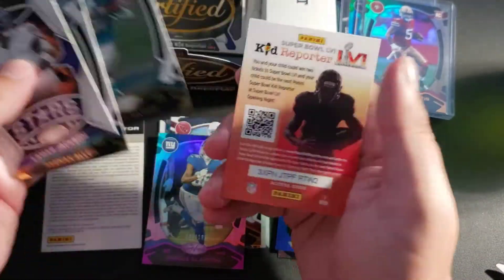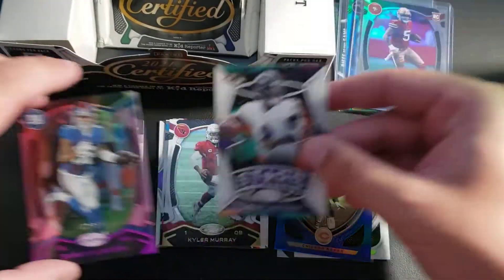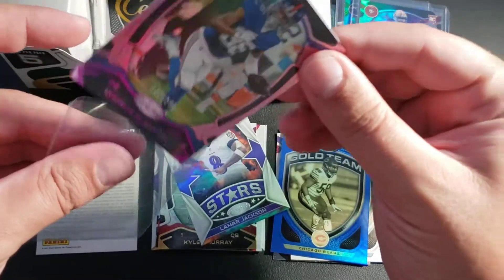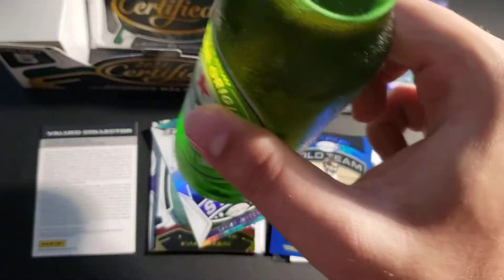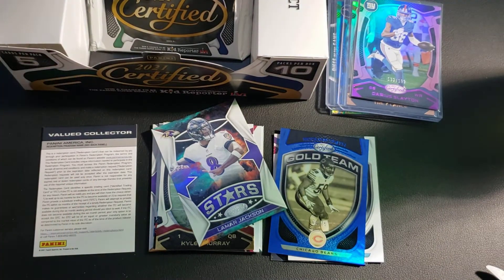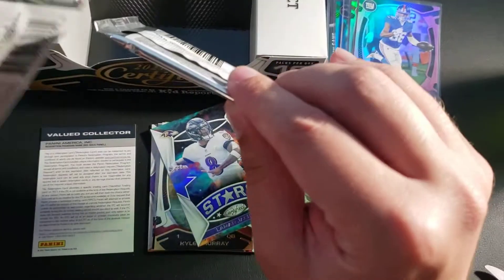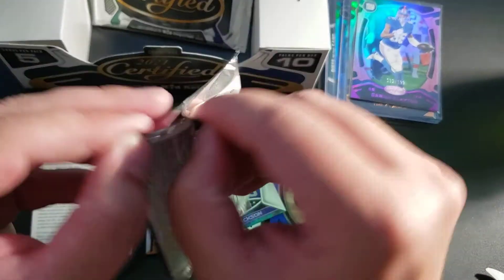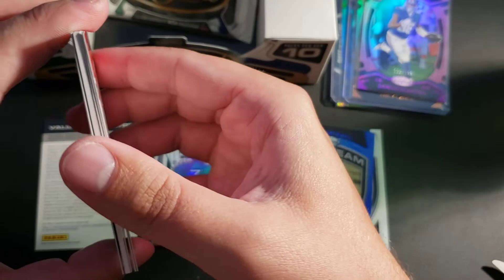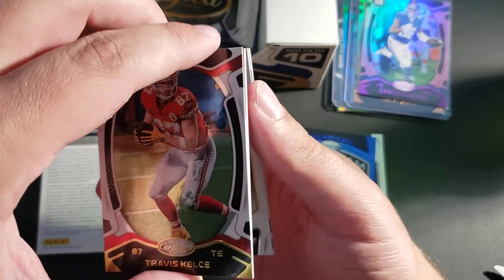Stars: Keenan Allen, Miles Gaskin. Another kid reporter code. We'll sleeve the Slayton real quick. This actually worked out pretty well. We've got two packs remaining and we've got our redemption, so we should have three hits if it holds. I think this one feels a little thicker — I'm guessing this is the mem. Save the best for last, last pack mojo is a thing, and there is a thick card here. Davante Adams gold team right off the bat — gold team cards always look nice, my favorite insert honestly.